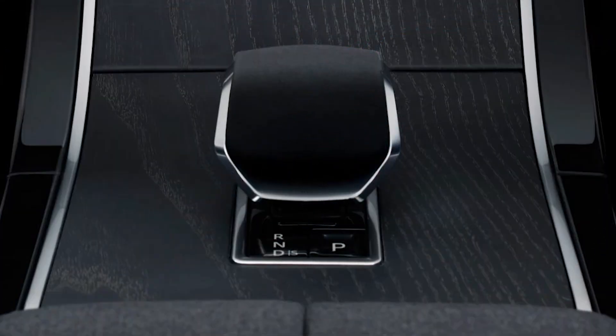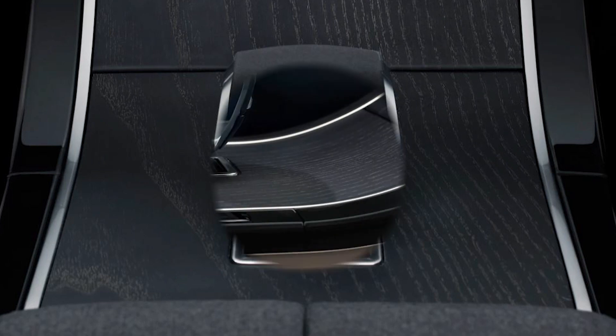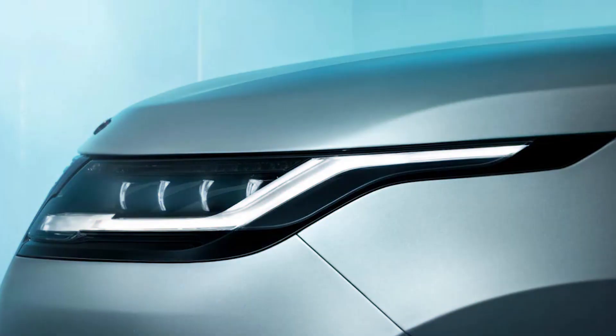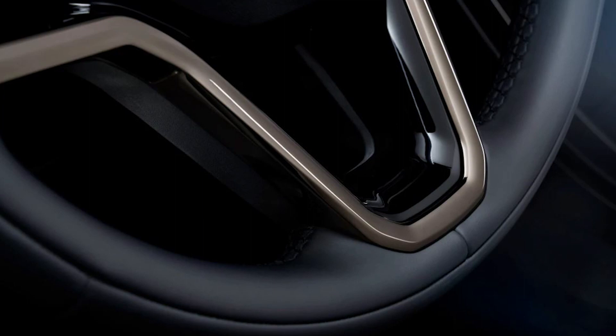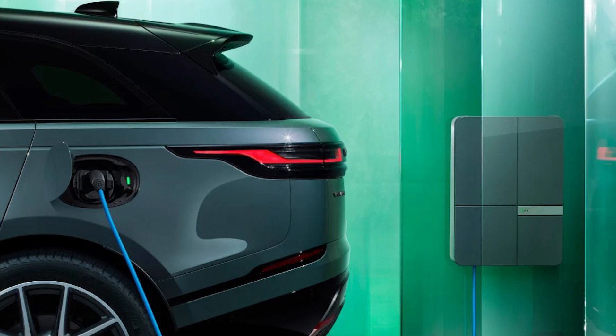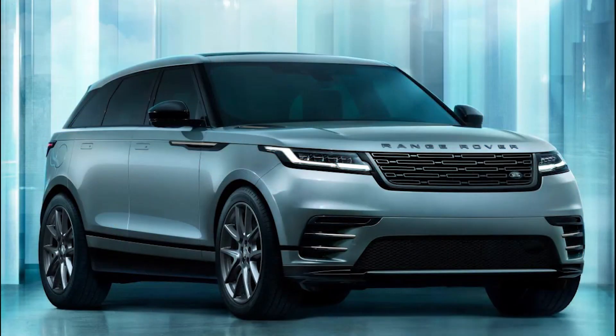Starting from £54,045, the Range Rover Velar can be had in entry-level S trim with the cheapest powertrain option, a mild hybrid 201 bhp 2.0-litre diesel. Dynamic SE starts from £58,450, Dynamic HSE at £64,045, and range-topping Autobiography from £76,415.